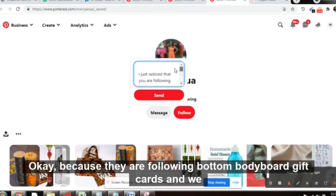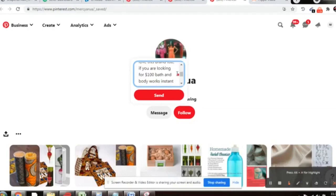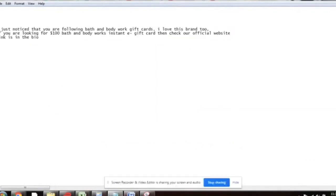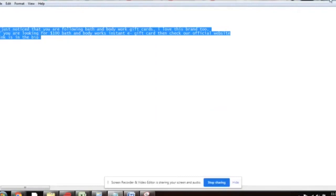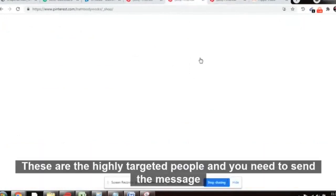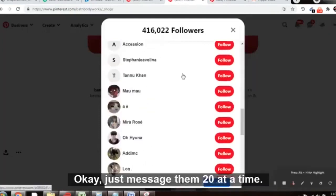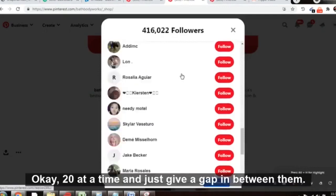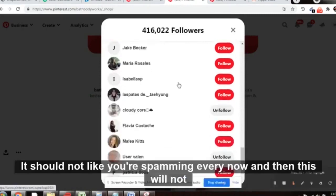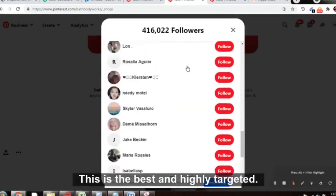We are not spamming anyone — we are just informing them. They are already following Bath and Body Works gift cards, so we are telling them they can get a chance to win one. You can pause the video and copy this message. Send messages to 20 people at a time and give a gap in between. Do not spam continuously — that will not help you at all. Be careful and keep it natural.